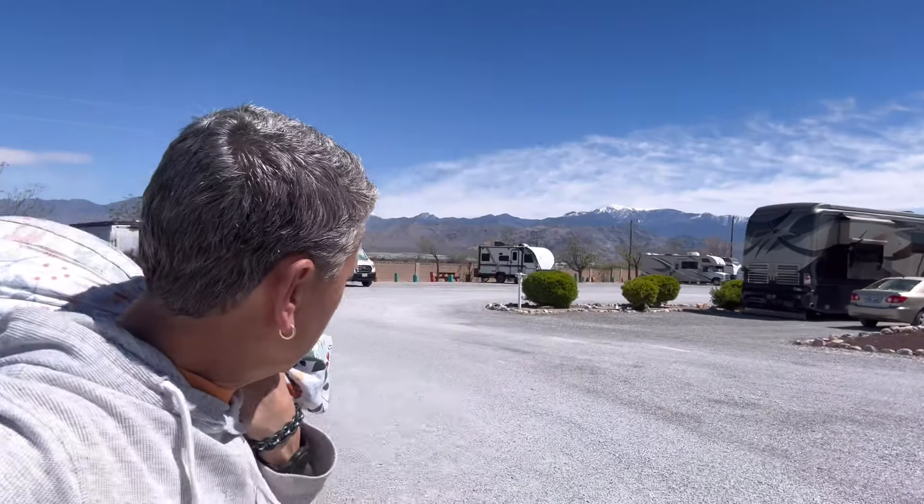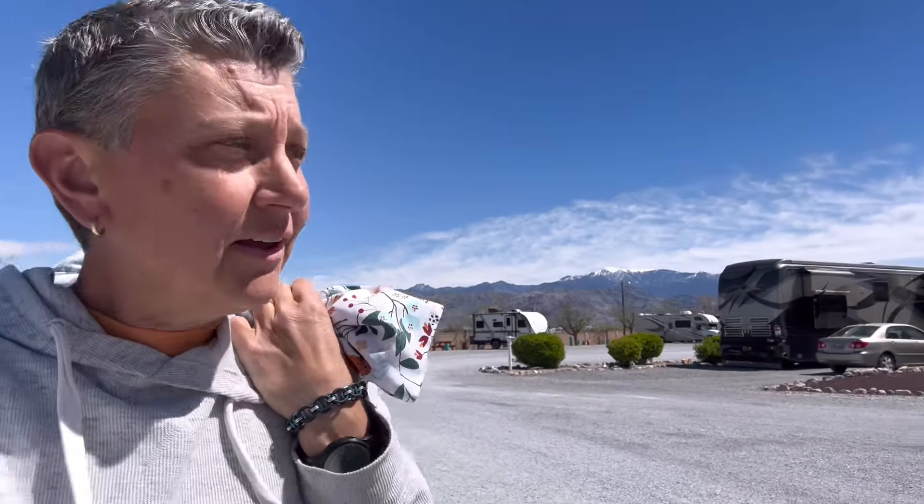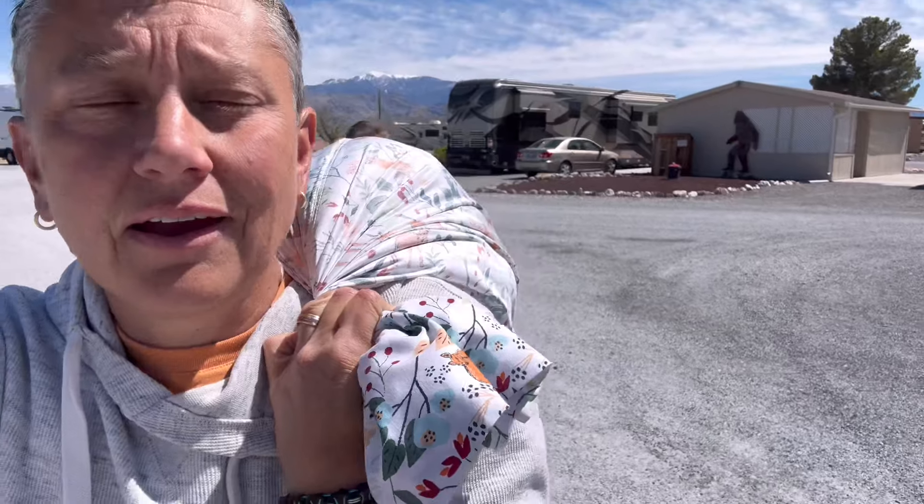We made it to the Escapees park here in Pahrump. We're parked right back there in the boondocking area. It's an Escapees co-op park — you have to be an Escapees member to stay here. Boondocking is first night free, and then for members it's seven bucks a night after that.